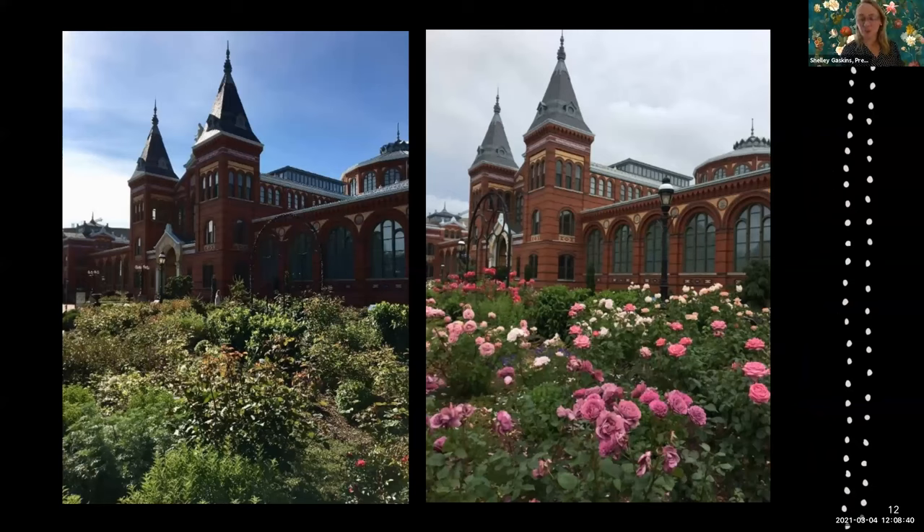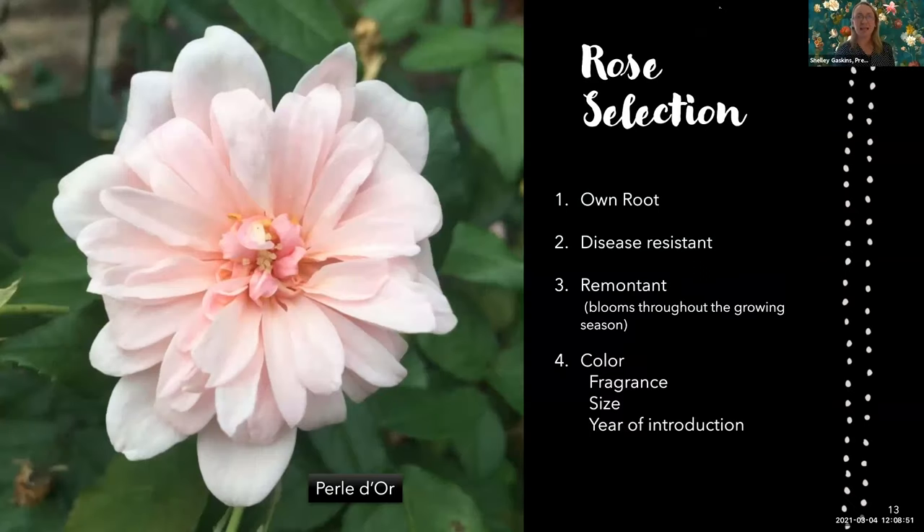As it is a rose garden, one of the most important things to think about is which roses you're going to put in. The criteria I chose: I wanted them to be on their own roots, disease resistant, and continuous bloomers — because it's right in front of a building and I need the most bang for my buck. Color, size, and year of introduction were all secondary to being own-root, disease resistant, and continuously blooming.